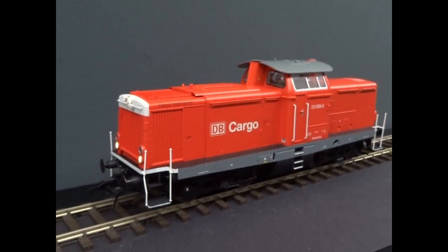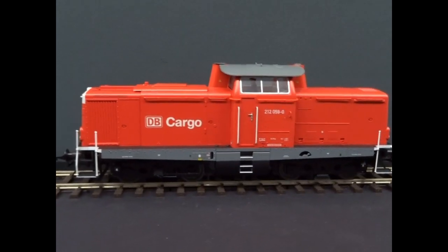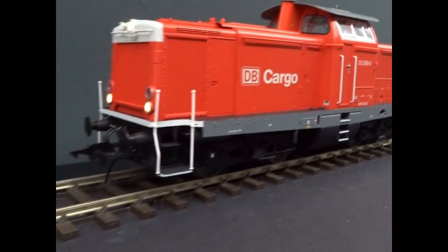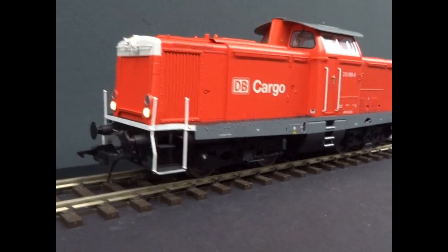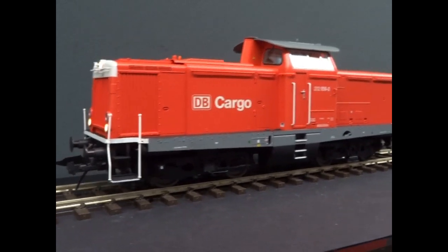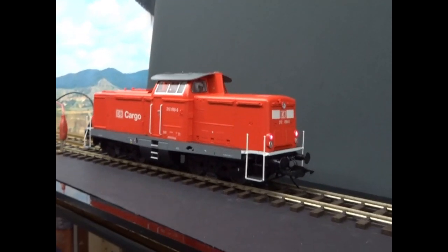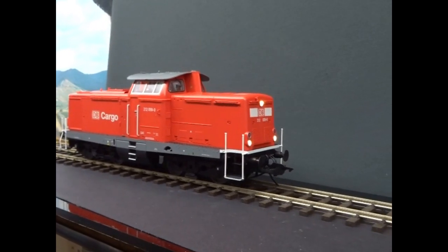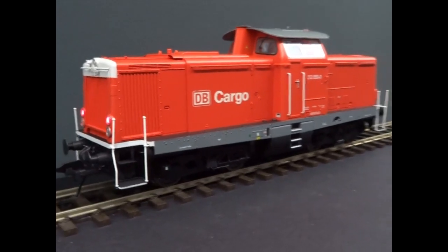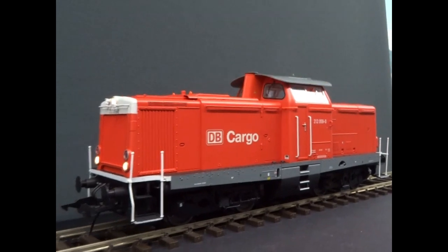This is the Lentz edition model of the DB Cargo BR212 in traffic red. We've got a heavy diecast chassis, and Lentz's new motor control. Beautifully smooth running, and we've got the LED directional lights and cab light there.